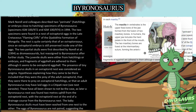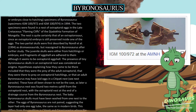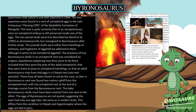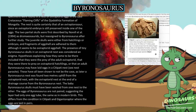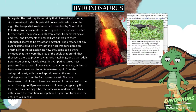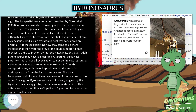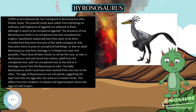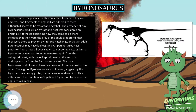The two partial skulls were first described by Norell et al. 1994 as dromaeosaurids, but reassigned to Byronosaurus after further study. The juvenile skulls were either from hatchlings or embryos, and fragments of eggshell are adhered to them, although it seems to be oviraptorid eggshell. The presence of tiny Byronosaurus skulls in an oviraptorid nest was considered an enigma. Hypotheses explaining how they came to be there included that they were the prey of the adult oviraptorid, that they were there to prey on oviraptorid hatchlings, or that an adult Byronosaurus may have laid eggs in a nest as a nest parasite.